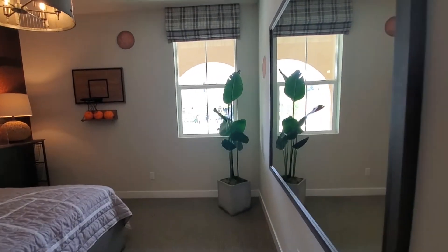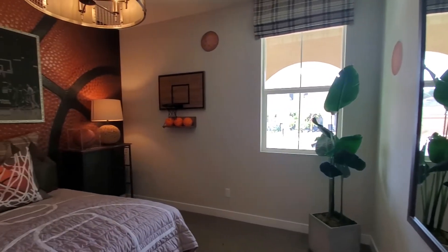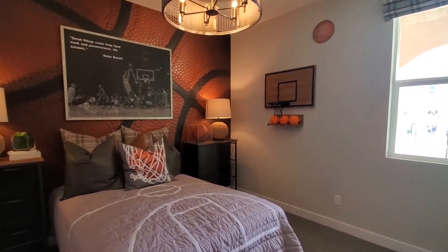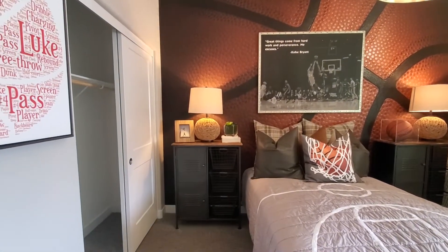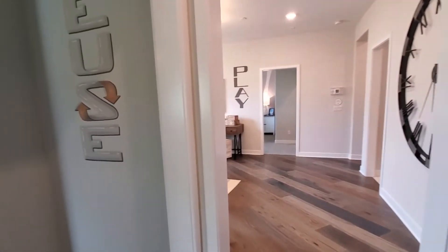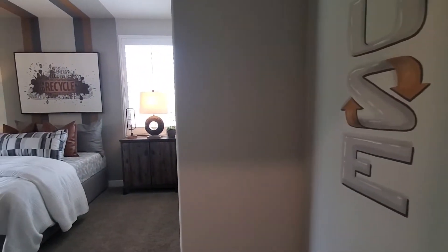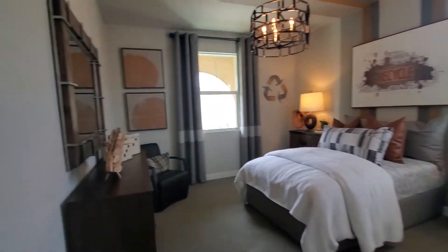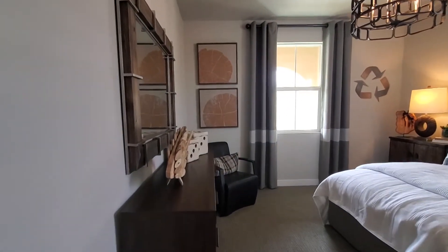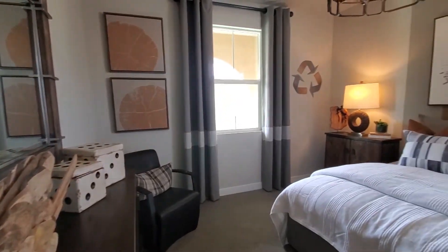The first bedroom is carpeted and has a view of the front yard and a closet. The second bedroom has a window with front and side yard views, carpet, a lighting fixture, and a closet.